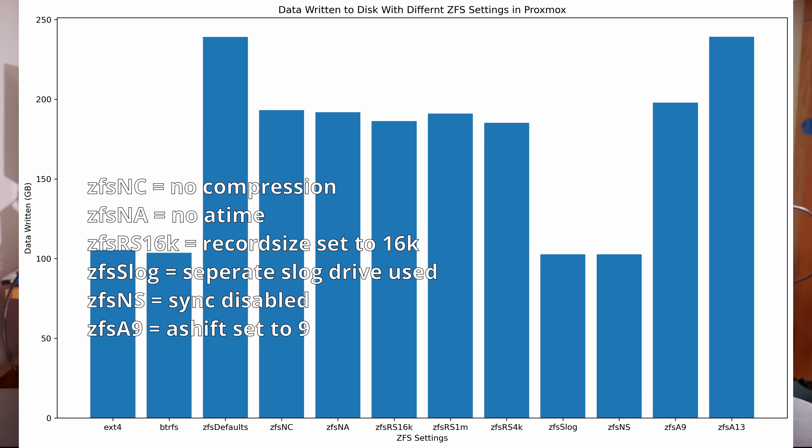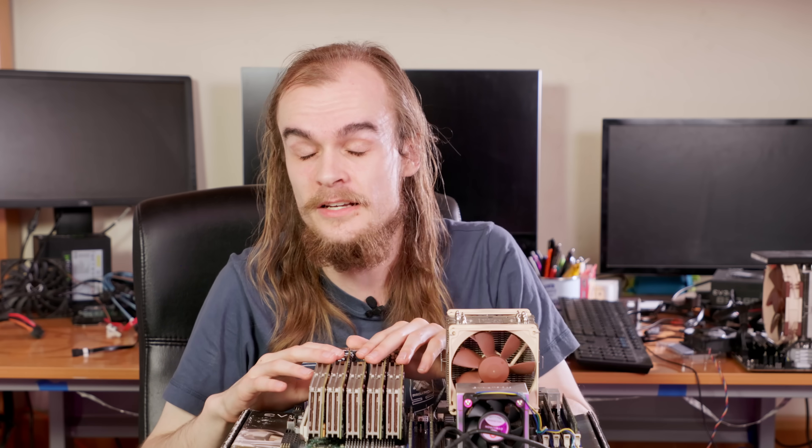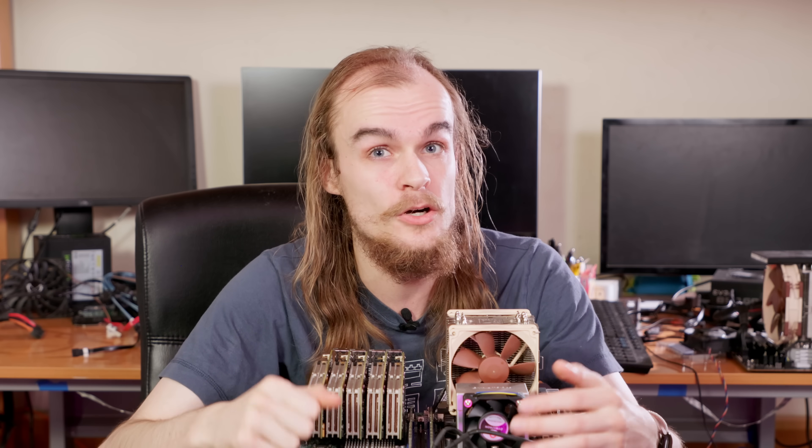Other settings I tried — like ZFS record size, turning off ATime, and other options — didn't show a significant difference affecting write amplification. ATime likely writes a little more data since it records access time every time you touch a file, but it wasn't a significant change. After knowing these fixes — turning off sync or putting it on a separate log device and making sure ashift is set correctly — I took two SSDs and compared ZFS to EXT4 with those new settings. The write amplification was basically gone and the writes on those two drives were very close, showing that tuning those two parameters can significantly cut down on write amplification.